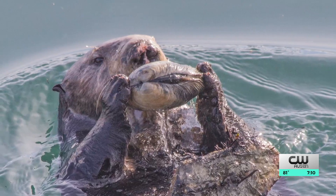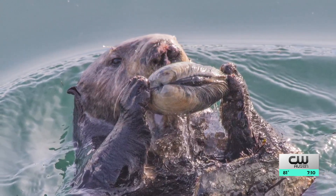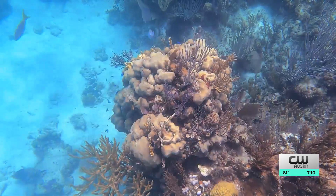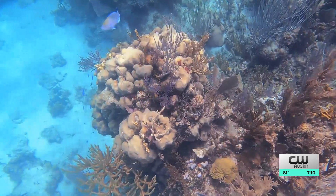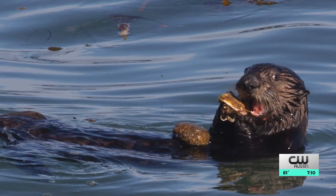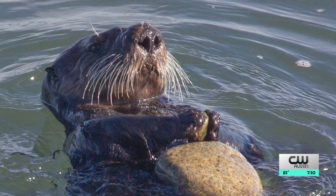Which brings us to tools. Sea otters are one of the very few animals that use tools. The best example that actually prevents injury are dolphins in Australia that will use sponges to protect their noses as they're digging through sand. Now sea otters have traded a sponge for rocks, shells, even the side of a boat — all to find a new source of food: clams and snails.